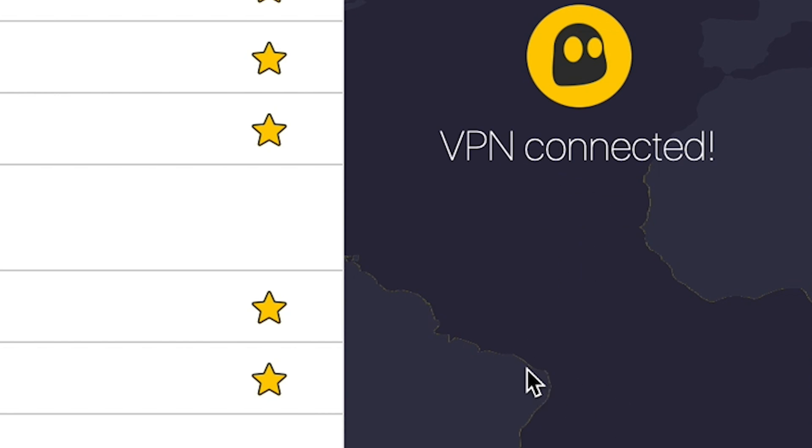Hey folks, this is Gabe at Security Baron. In the world we live in, ghosting is a thing. Some people ghost, some people get ghosted on, but could it be positive in the world of VPNs? Let's check it out today in our review of CyberGhost.